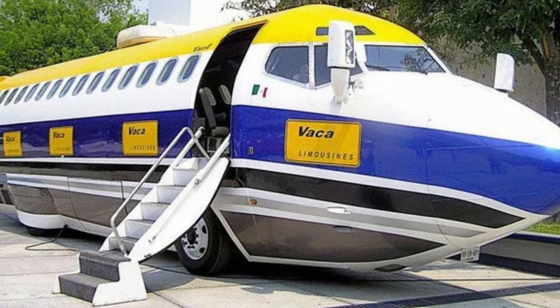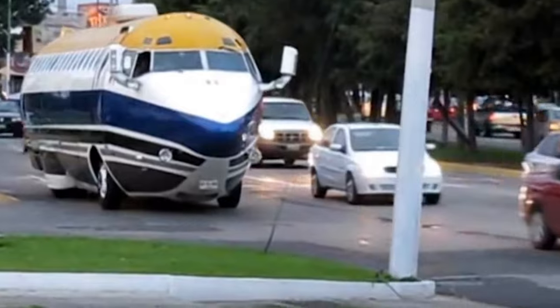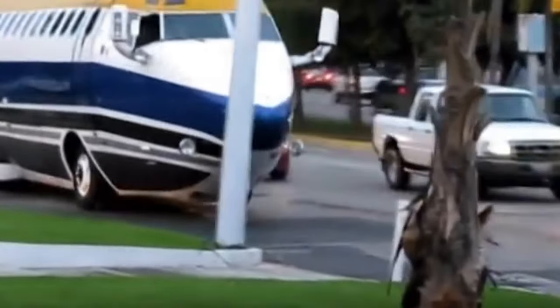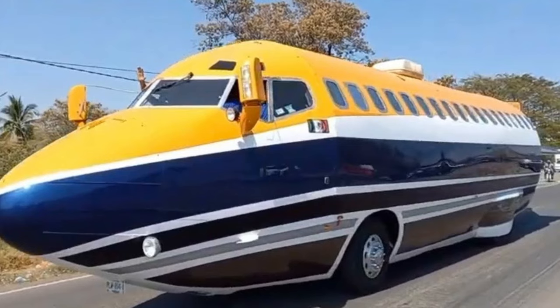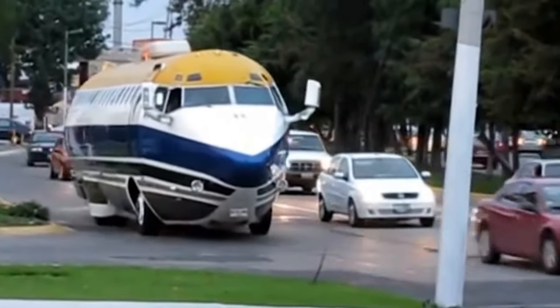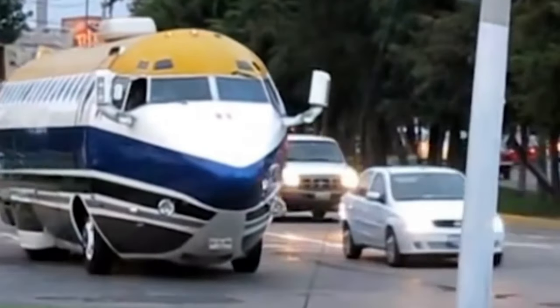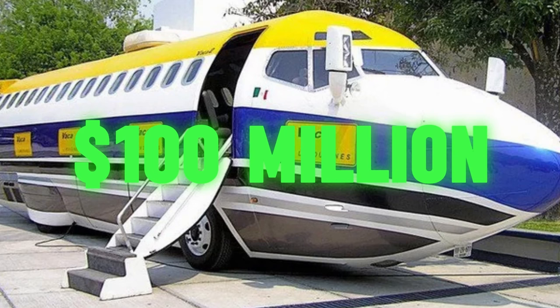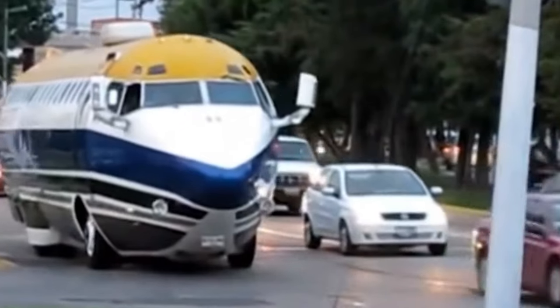Number 1: the Boeing 727 Limo. Forget limousines — let's talk about limousine jets. The Boeing 727 Limo is the undisputed king of luxury transportation: a flying palace that takes extravagance to a whole new level. Imagine owning a private jet that's also a limousine, complete with multiple bedrooms, a swimming pool, and even a casino. This behemoth can fly you anywhere in the world in ultimate comfort, with enough space to host a lavish party or conduct high-stakes business deals mid-air. Imagine cruising at 30,000 feet, sipping champagne in your private Jacuzzi — all while a casino awaits on landing. The price tag? A cool 100 million dollars.